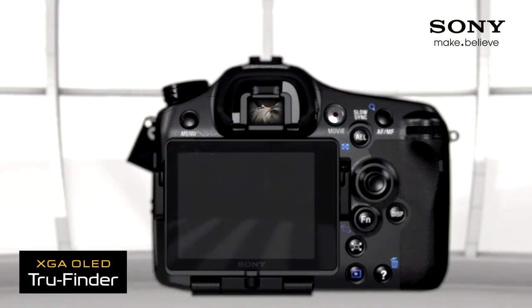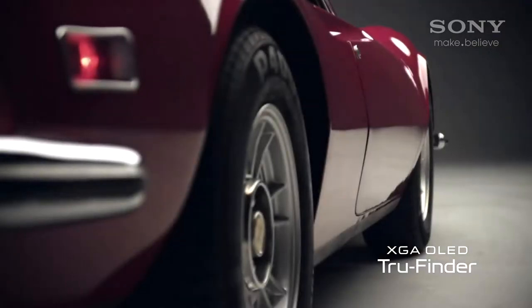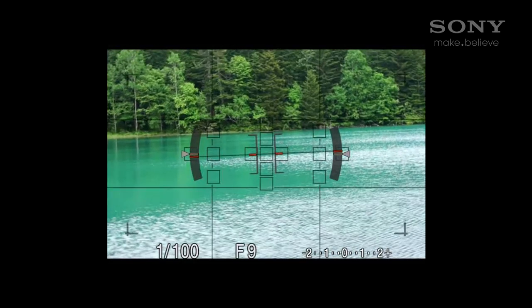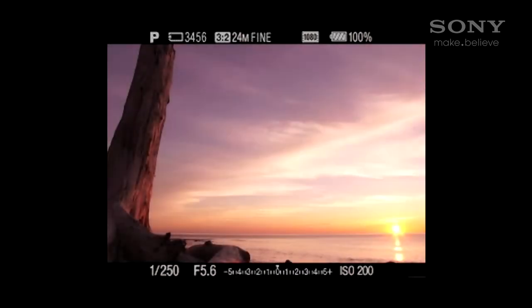OLED technology in the viewfinder not only gives you a full view of the scene through the lens, but also instant playback of your images, instant previewing of your setting changes, and some amazing tools that will keep you from ever wanting to go back to a regular SLR optical viewfinder. Things as fundamental as a digital level, or as beneficial as the viewfinder's ability to automatically increase brightness so you can focus and frame scenes perfectly in any light.